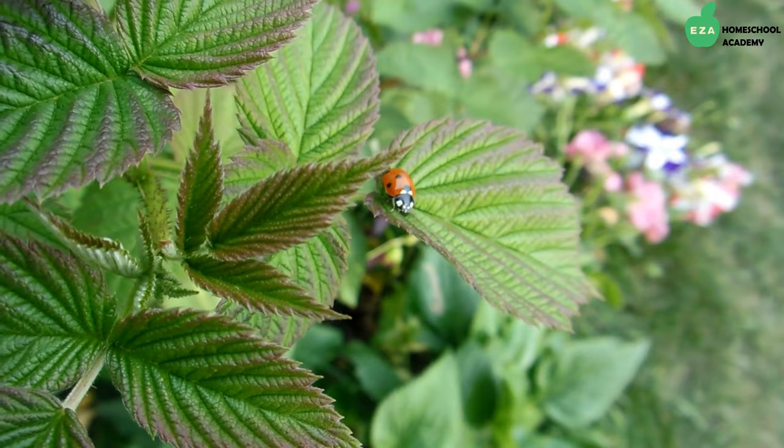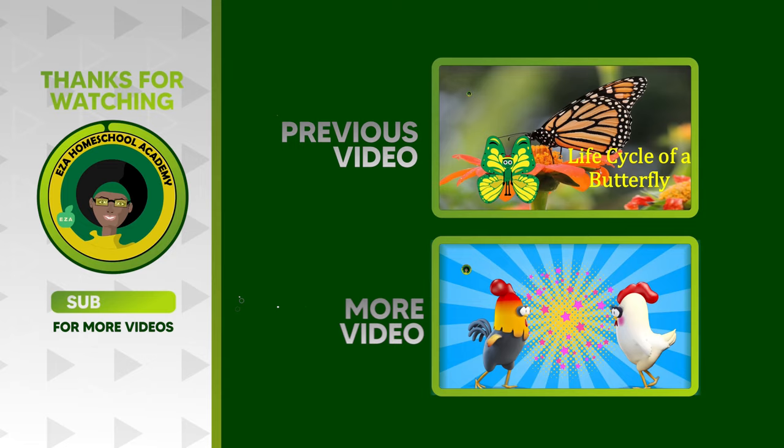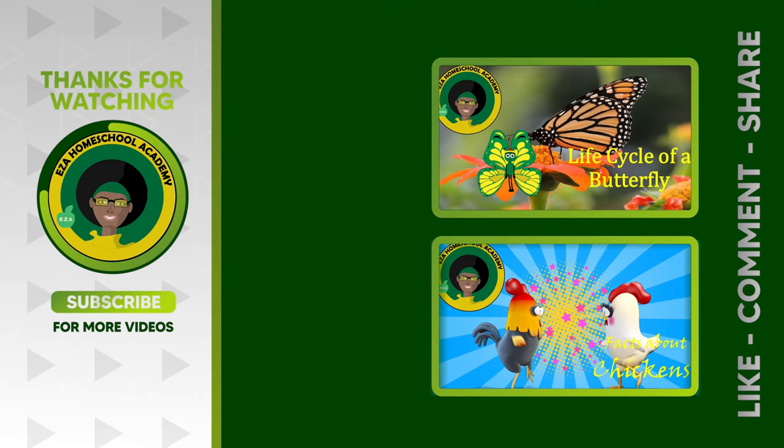Thanks for coming along with us today as we learn about the life cycle of the ladybug. As always, thank you for watching. Tell us what you want to see next — email ezahomeschoolacademy@yahoo.com. Like and share our videos, and please subscribe to our channel.